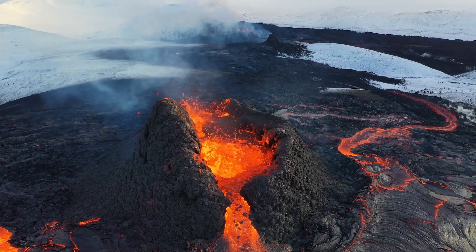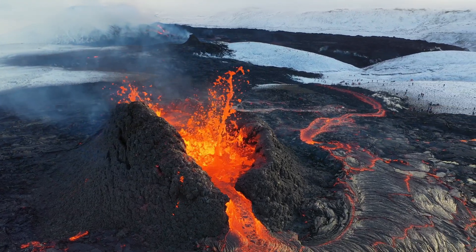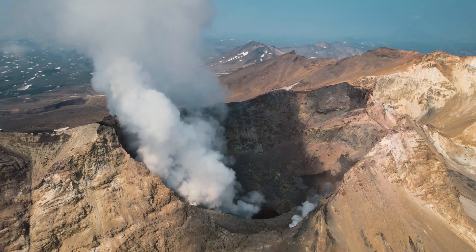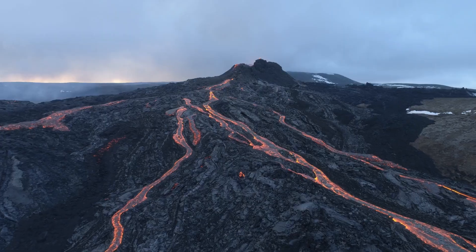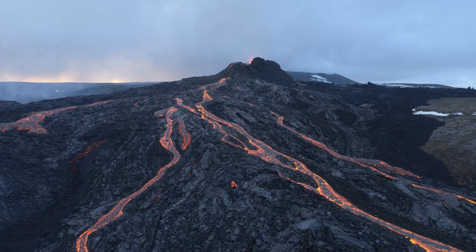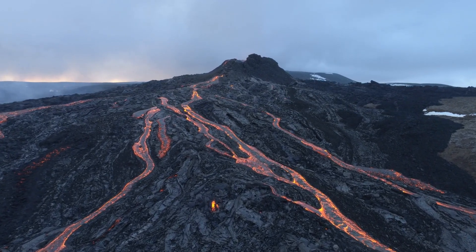Stick around at the end of this video to test your knowledge with a quiz. Volcanoes — more than just mountains, they are powerful forces of nature. These geological giants have been shaping our world for millions of years. But what is a volcano, you might wonder?